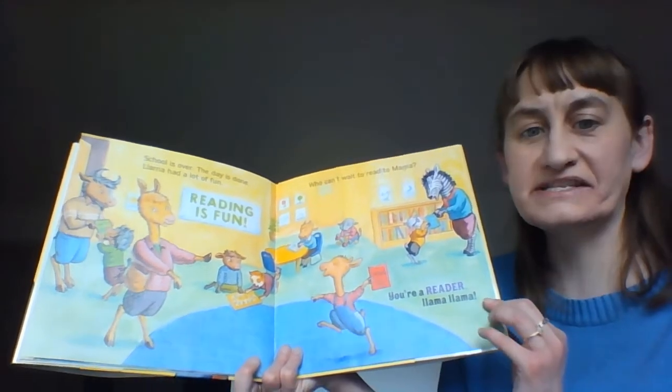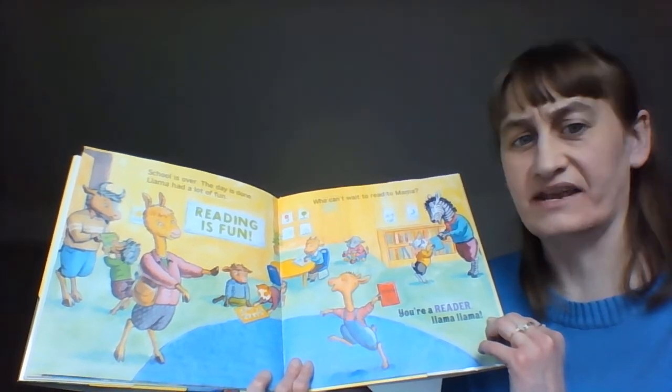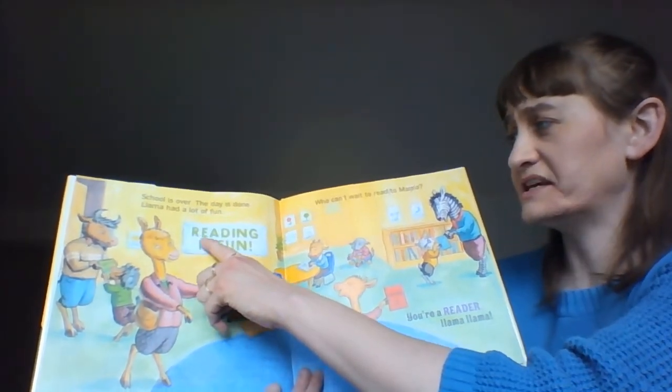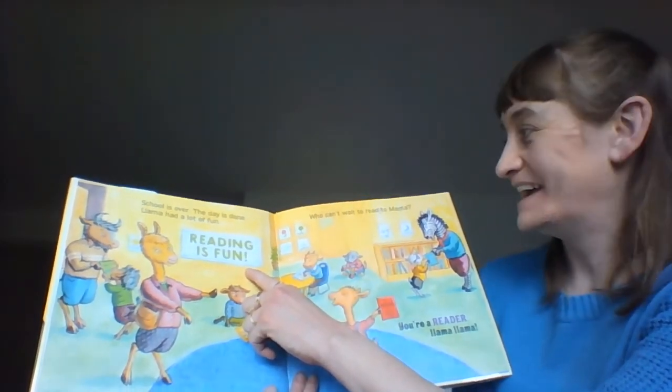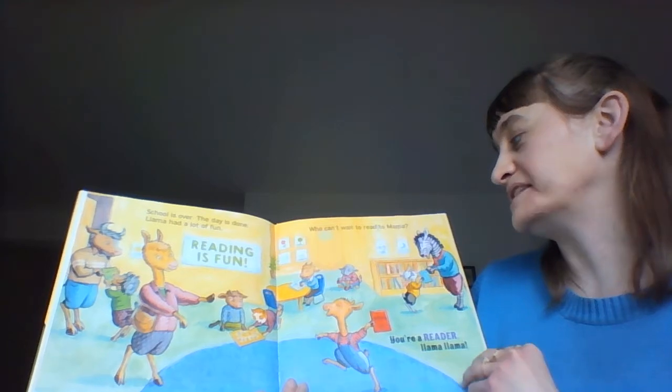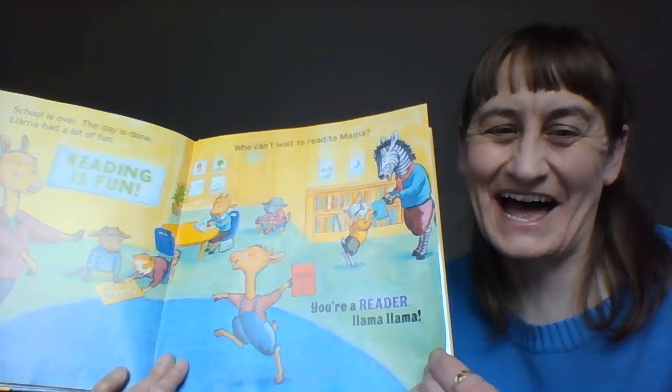School is over, the day is done. Llama had a lot of fun. It says reading is fun. Who can't wait to read to Mama? You're a reader, Llama Llama.